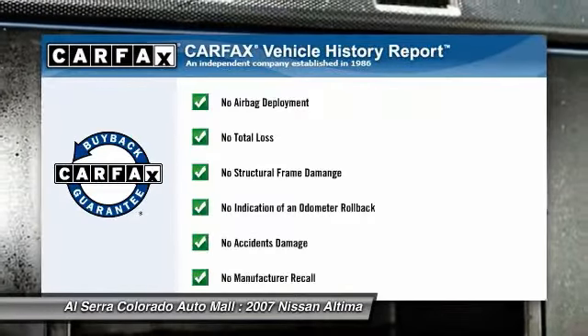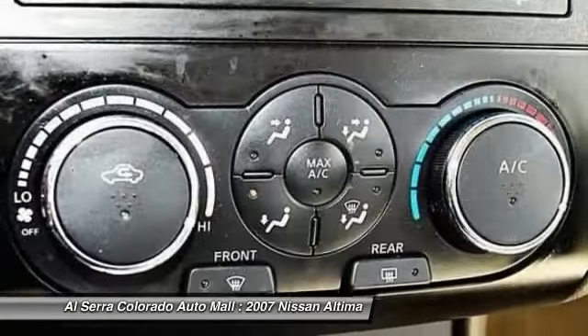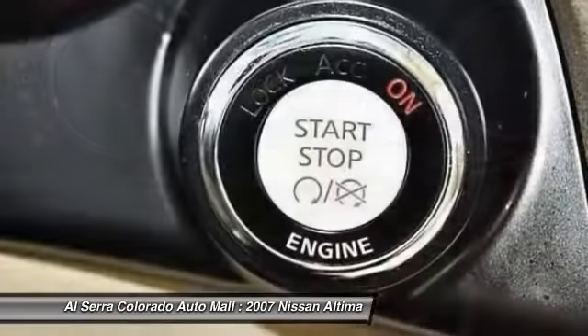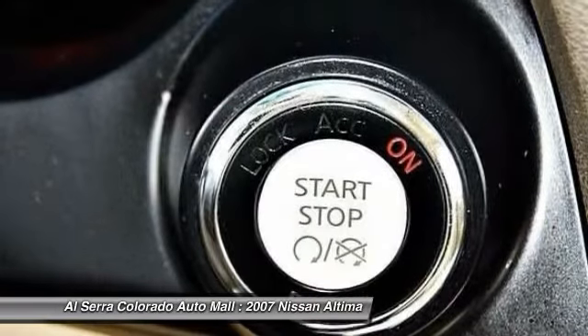This vehicle qualifies for Carfax buy-back guarantee. This vehicle offers reliability and good looks at a great price, so come in and take a test drive today.